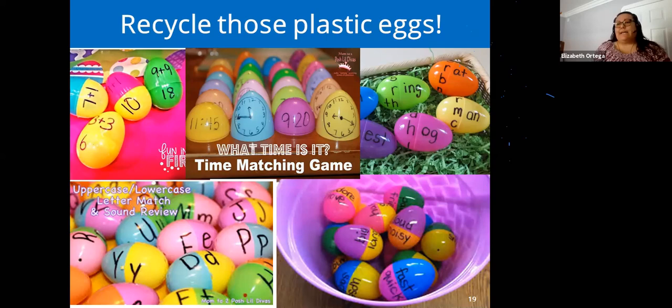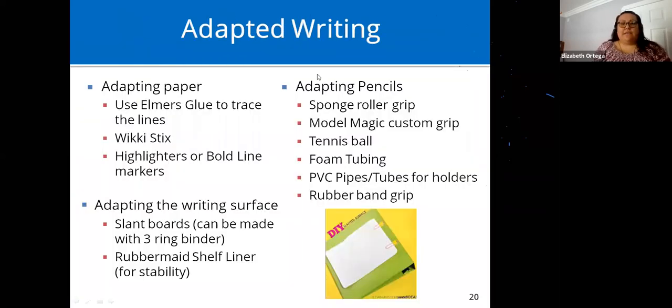Adapted writing: you can adapt paper for students who need to feel where they're writing. Raised line paper exists but gets pricey, so you can adapt regular paper using Elmer's glue to trace each line, or Wiki Sticks — small wax-coated strings found in craft sections. Wiki Sticks can be placed on a line and removed for the next one. Glue is more permanent. You can also simply highlight or bold each line individually.